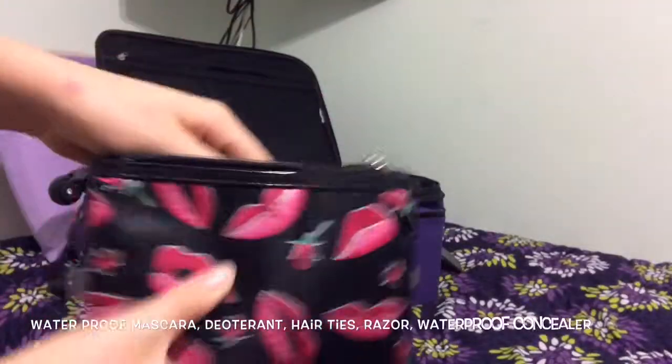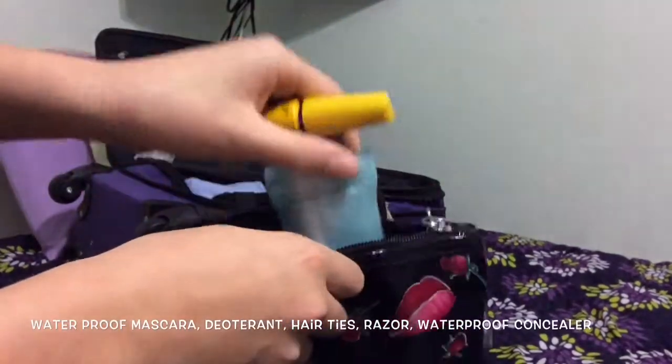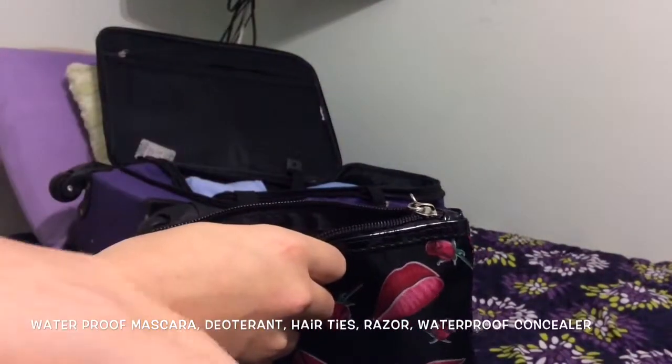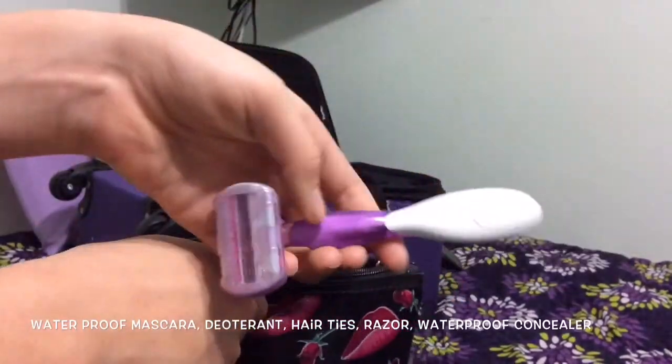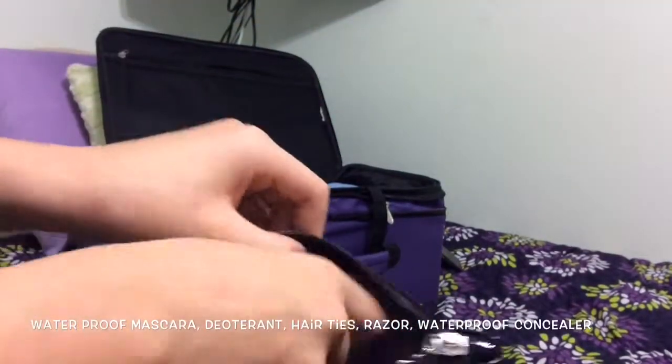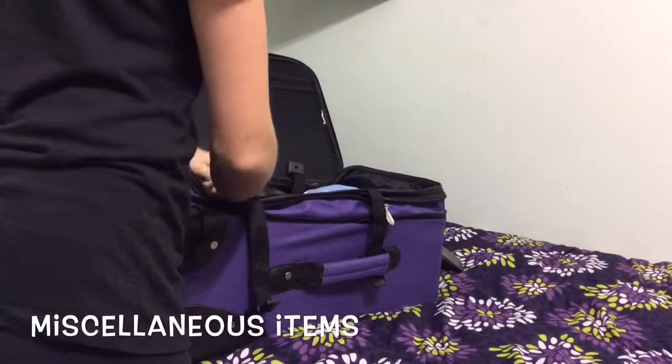I like to pack this little makeup bag. All I keep in there is some waterproof mascara, some deodorant, some hair ties because if one breaks I have extras, a razor, and some waterproof concealer. And then also just my miscellaneous items.